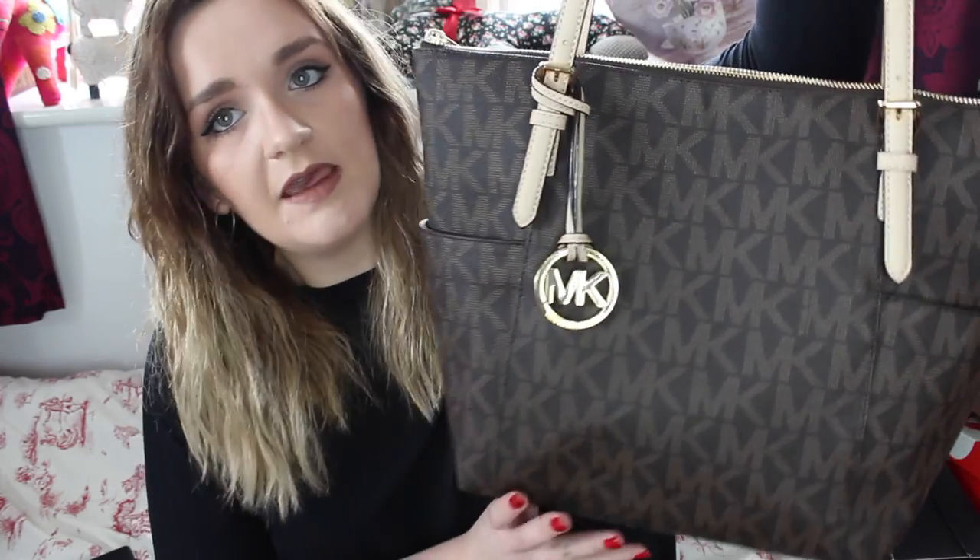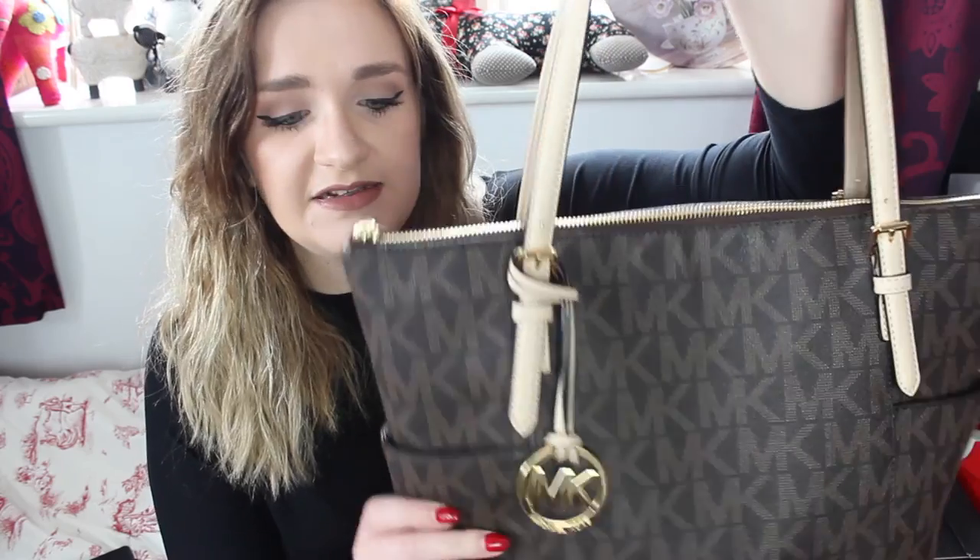Hi everyone, welcome back to my channel. Today's video is going to be a 'what's in my bag.' I did one of these videos before but I was using different bags at the time. The bag I'm using at the minute is this one - it's the Michael Kors Jet Set Zip Top Tote. I bought this at the Michael Kors outlet at Cheshire Oaks and it's the printed coated canvas, which is very similar to the Louis Vuitton canvas.